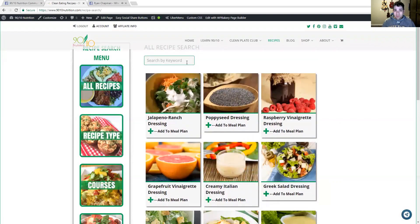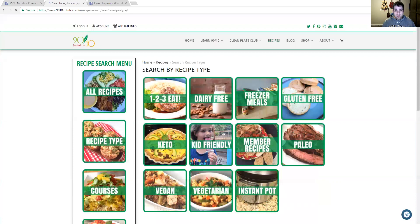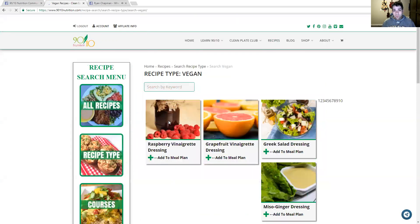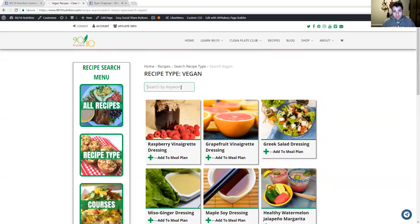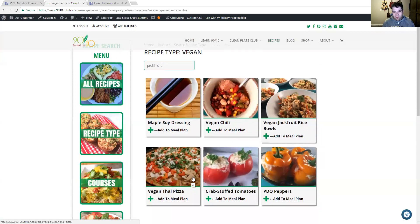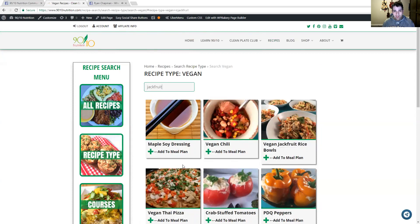If you're not just going to search all recipes by keyword, you can go to recipe type and click on that. It brings up types like dairy free, gluten free, instant pot recipes, vegetarian, and vegan. If I click on vegan recipes, it brings up another search page where you can search by keyword just inside vegan recipes. So I can search 'jackfruit' in our vegan recipes — it brings up everything with the word jackfruit, like a vegan chili, vegan jackfruit rice bowls, and a Thai pizza with jackfruit. It's only searching inside vegan, not all recipes.